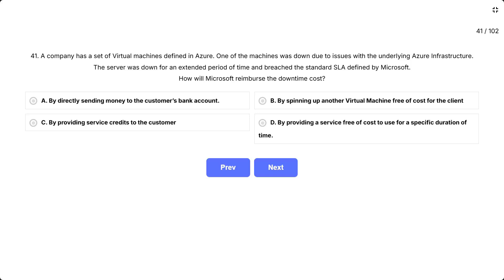Question 41. A company has a set of virtual machines defined in Azure. One of the machines was down due to issues with the underlying Azure infrastructure. The server was down for an extended period of time and breached the standard SLA defined by Microsoft. How will Microsoft reimburse the downtime cost?